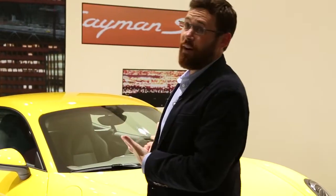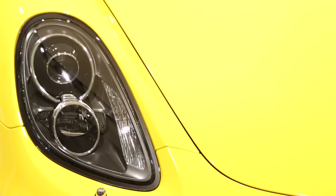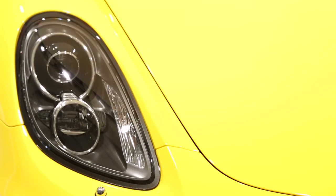Sharing most of its design elements, aside from obviously the hardtop, with the 2013 Porsche Boxster, which we already know and love quite well, the 2013 Cayman is simply put a very pretty car. Front to back, it's got all the curves in all the right places, although the Porsche purists may look at the rear and say the Boxster's a little bit prettier.